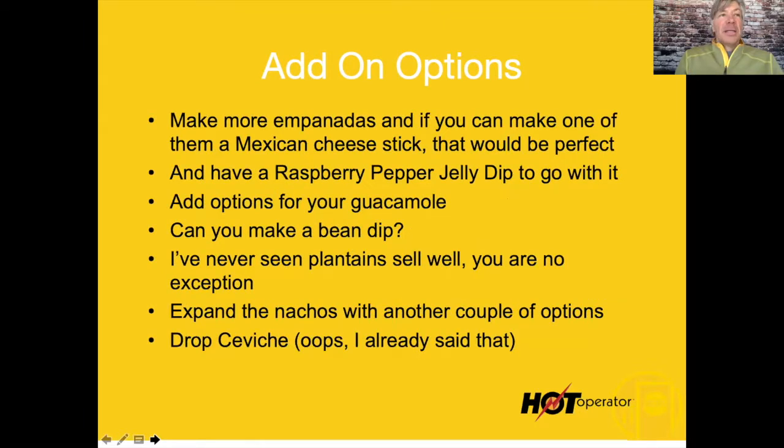We had tremendous success selling lobster mac and cheese at a very nice price. Lobster on the menu shoots prices way up — people think it's an expensive item already, so they're ready to shell out cash. Even if you have a 48% or 50% food cost, you're going to take $15 to $20 dollars to the bank per plate. It just generates cash.